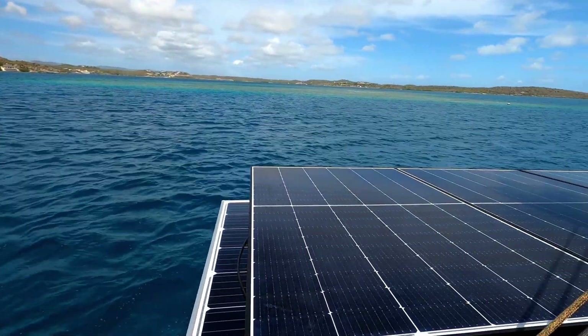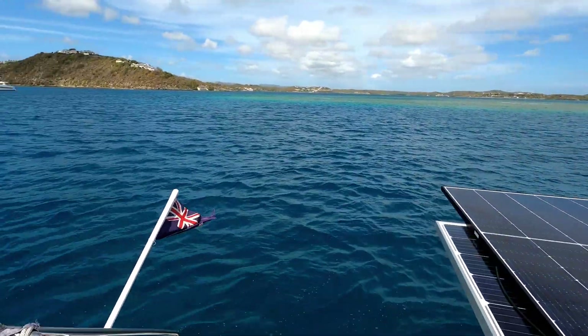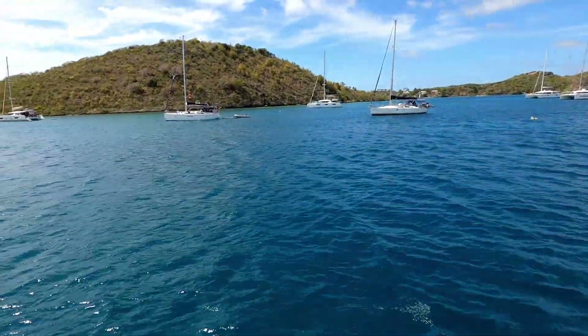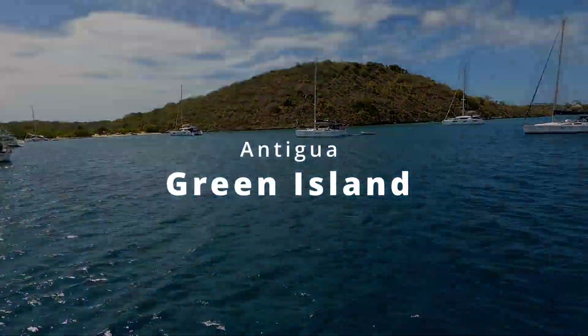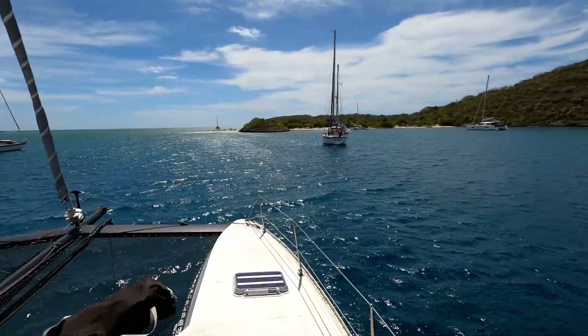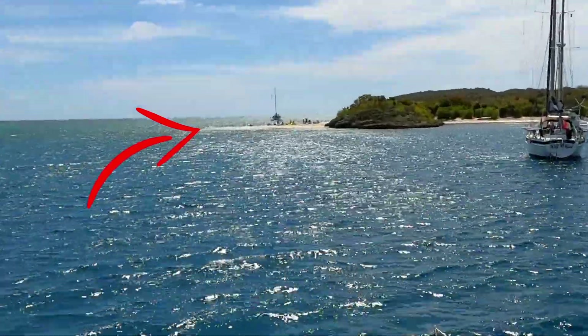Look, nice reef out the back. Where are we? We're in Antigua. Antigua, and this is Green Island. This is supposed to be the kite surfing spot of the island, and you'll see a bunch of kites setting up on the beach there.